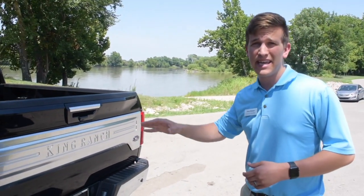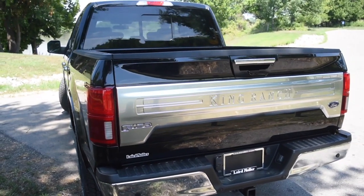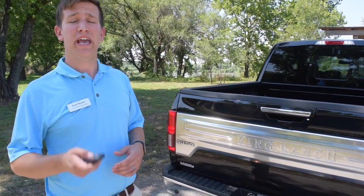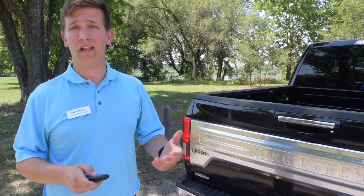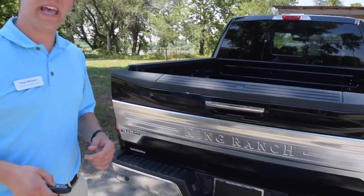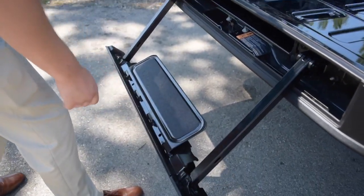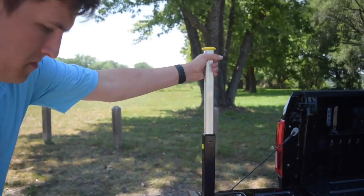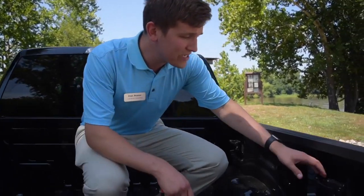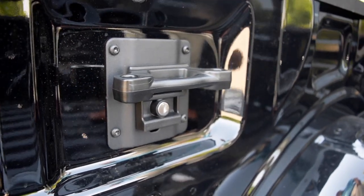This truck also has the King Ranch chrome package, with a beautiful King Ranch applique on the back. In addition to being attractive, this truck is packed with features. The key fob can unlock, lock, and start the vehicle, and it can also drop your tailgate. For those who need a little help, there's a Ford footstep, and inside the box you'll find the BoxLink system.